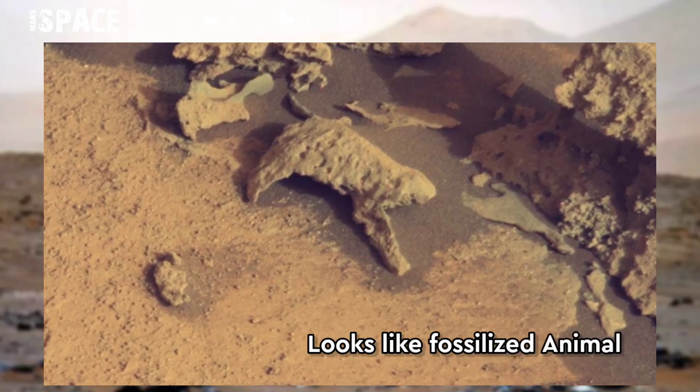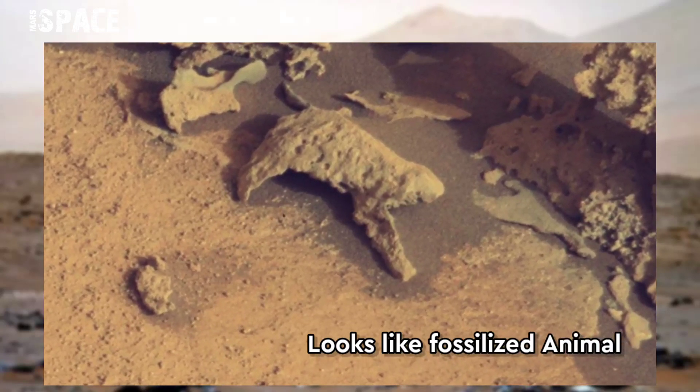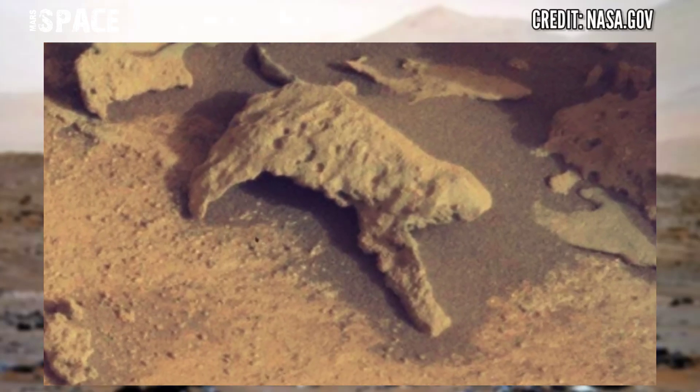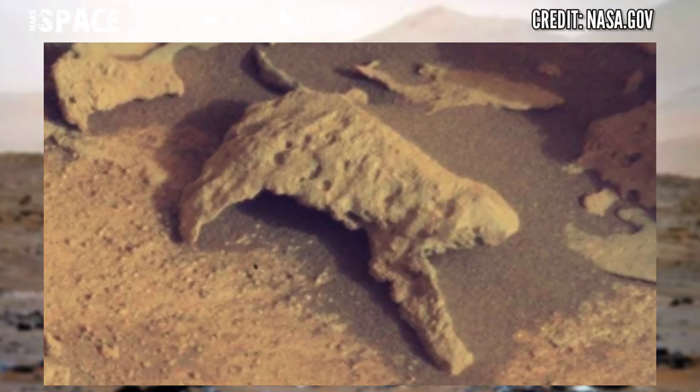According to me, it looks like a fossilized animal — here is a full body without a skull. Maybe the skull is buried in Martian soil. What do you think about it? Let me know in the comment box.